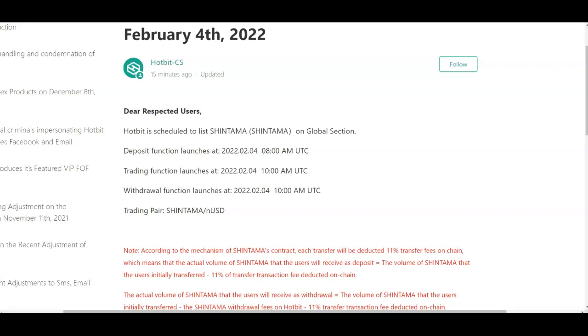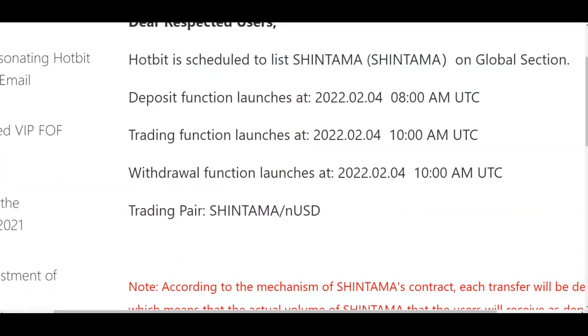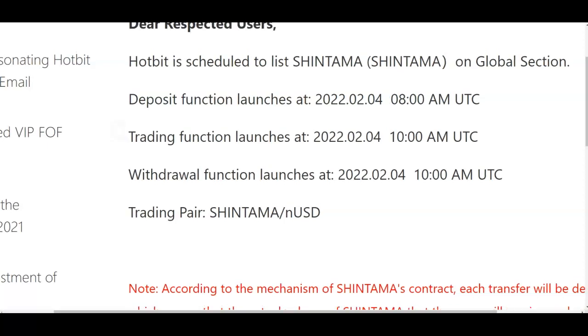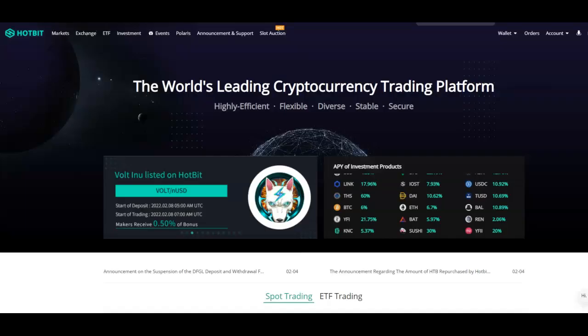When I go back to this, the trading pair is within USD — you see that, within USD — so you can be able to do that. I love the fact that today you can deposit, trade, and withdraw all on the same day — February 4th, 2022. That's actually really, really good, so you can do all those things in one day.